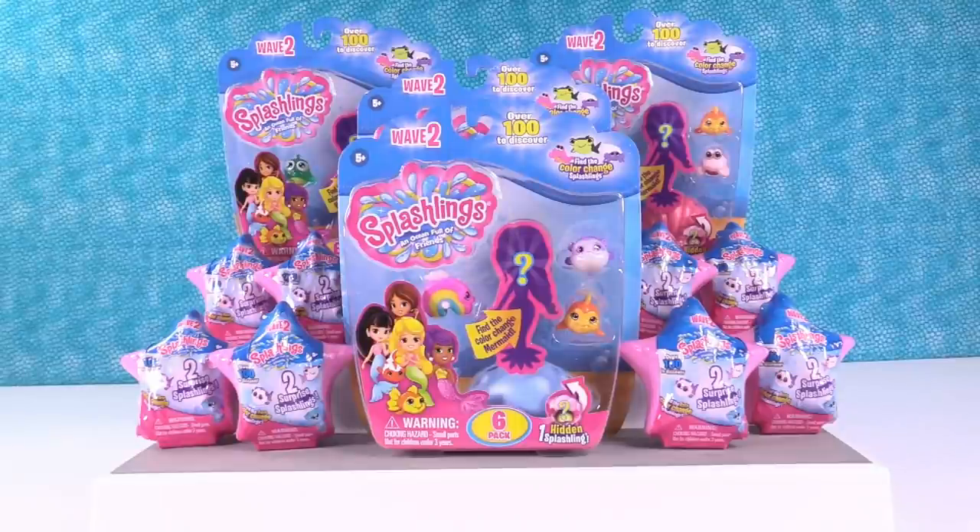Hey guys, it's Shannon. And Paul. Today we're here with Splashlings Wave 2. We haven't opened a full Splashlings video in a while, so we thought it would be fun, especially with the weather getting warmer. We need mermaids to go swimming in the pool.